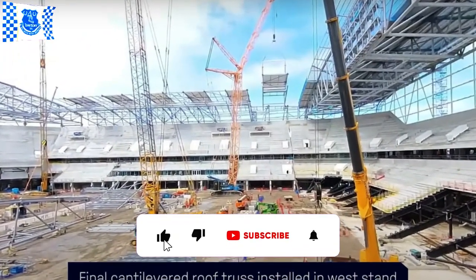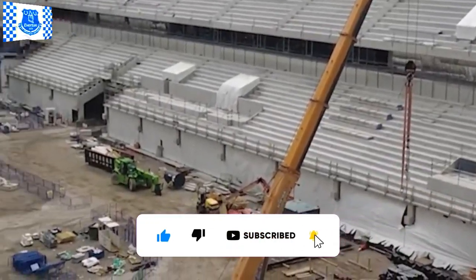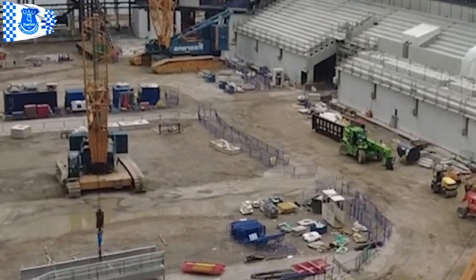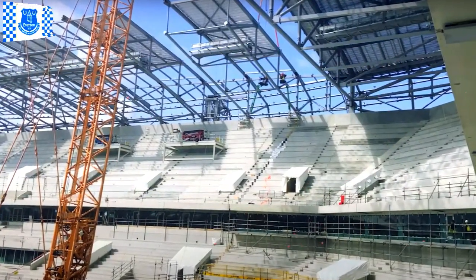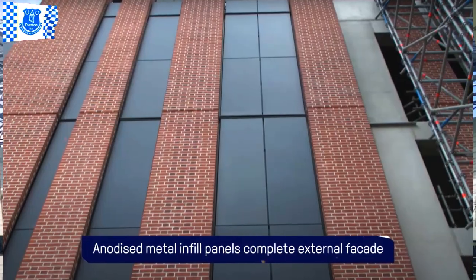Meanwhile, the permanent seam roof system continues to clad the north stand atop the steel structure. Narrow sheets, wound onto a coil in three long sections, are connected and will eventually be clad with perforated steel and an aluminum roof.